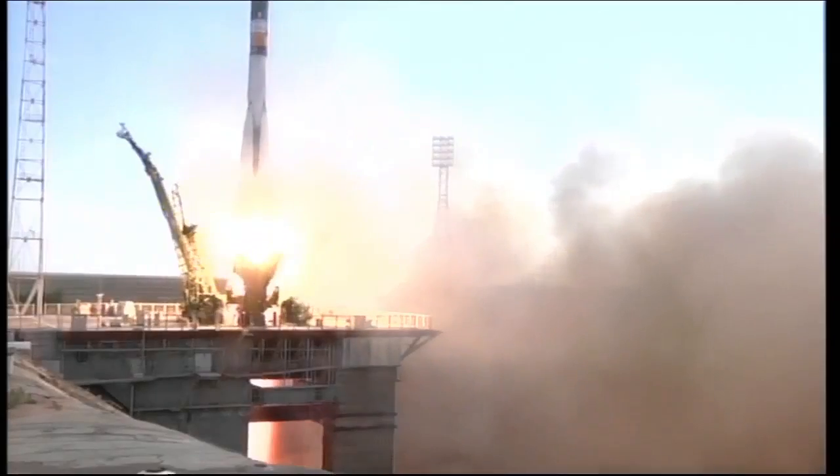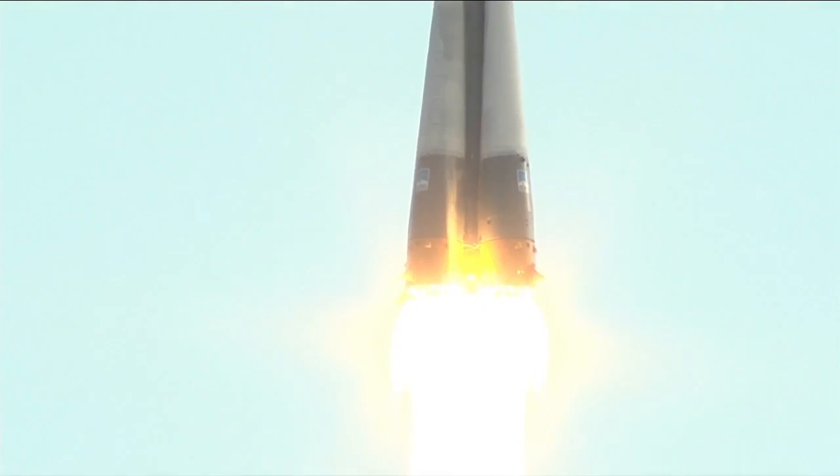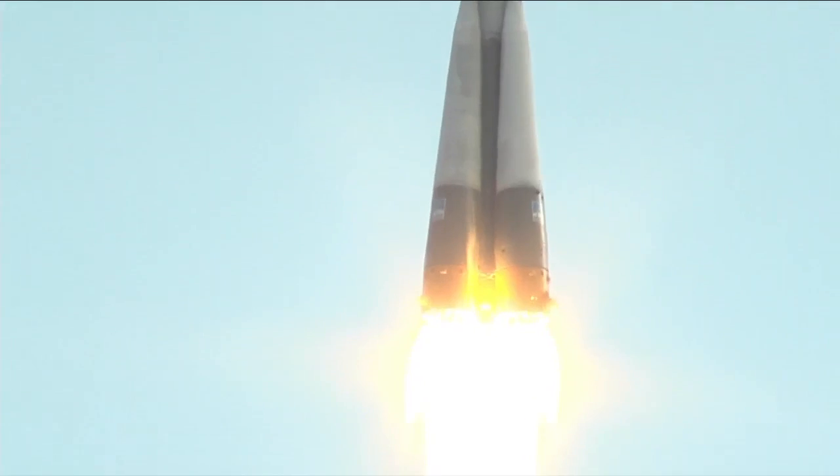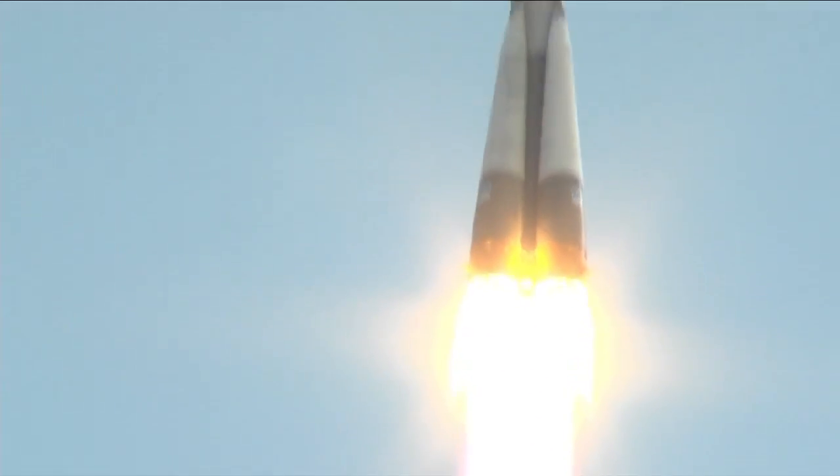Liftoff. Liftoff of the Soyuz TMA-05M carrying Sunita Williams, Yuri Malenchenko, and Aki Hoshide on a two-day journey to the International Space Station. All launcher parameters are nominal.